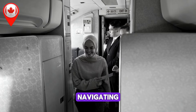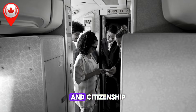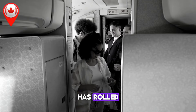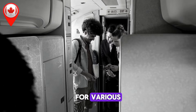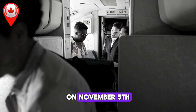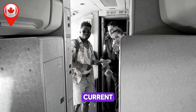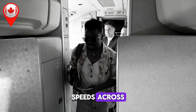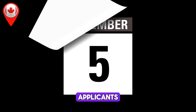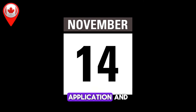In a significant update for all those navigating the Canadian immigration system, Immigration, Refugees and Citizenship Canada, IRCC, has rolled out its latest processing times for various immigration and citizenship applications. The monthly update released on November 5, and the subsequent weekly update on November 13, reflect the current state of application backlogs and processing speeds across key categories. Staying on top of these updates is essential for applicants to plan their immigration journey effectively, particularly as processing times can vary significantly depending on the type of application and the applicant's location.